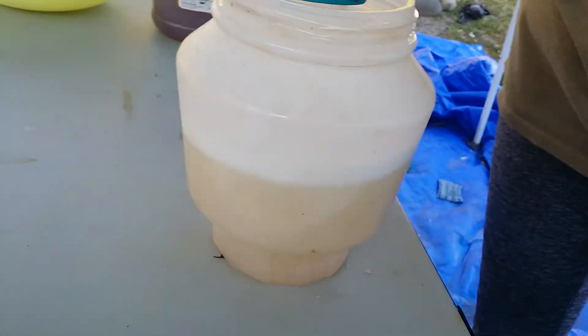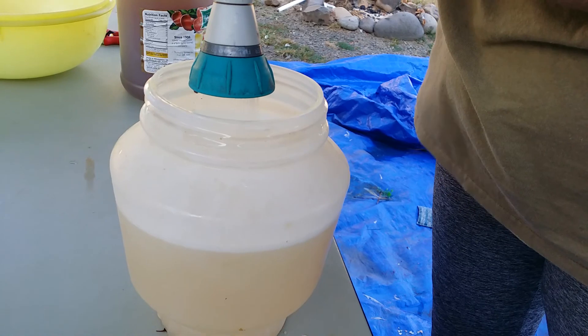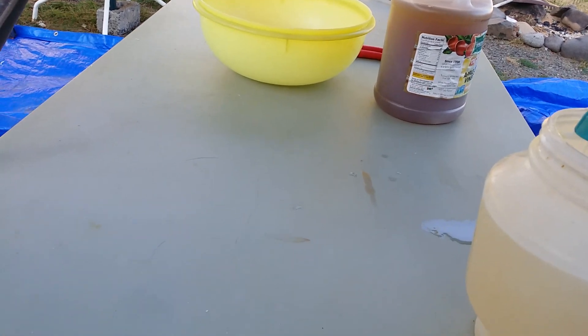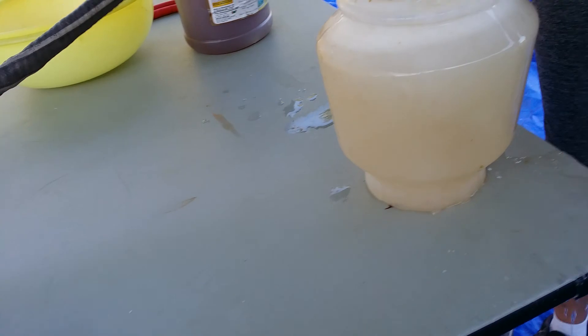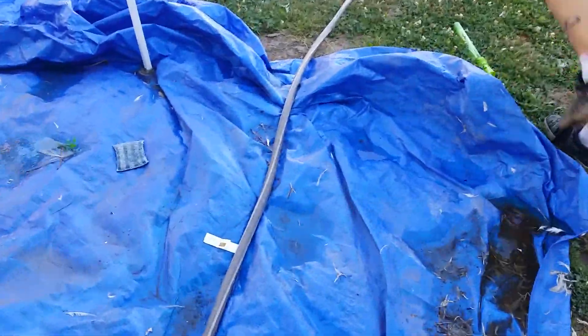We need to put some water in to dilute the apple cider vinegar. There's a lot in there but we can dilute it with water right now.